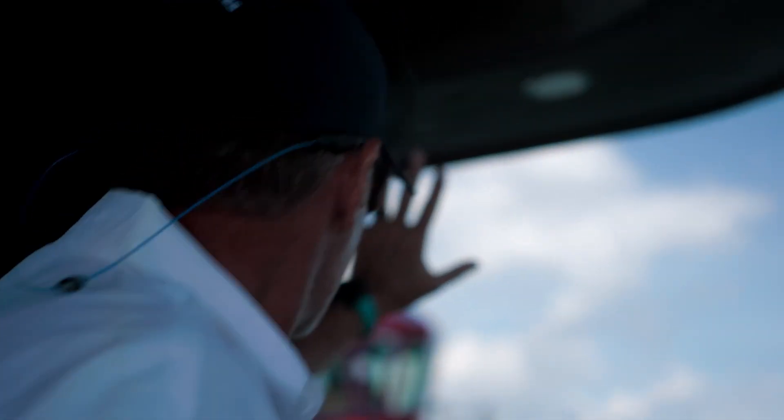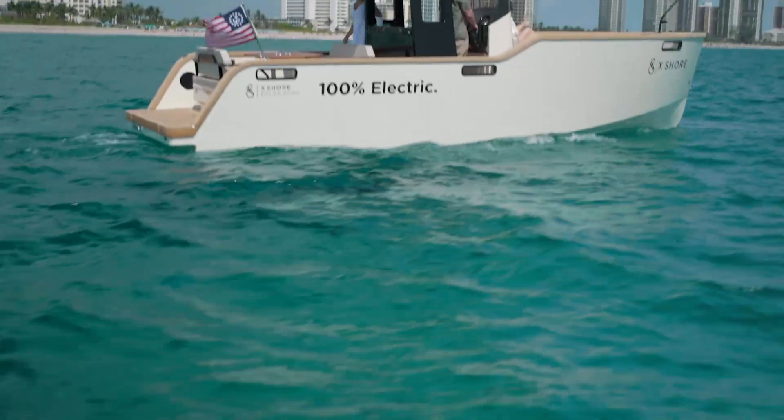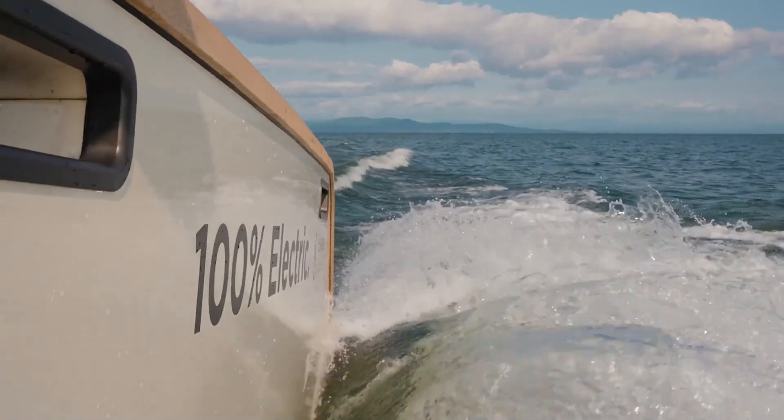Ladies and gentlemen, gather round because I've got something to show you that'll make you rethink the whole idea of boat ownership. If you're tired of the same old gas-guzzling, pollution-puffing boats that sound like a herd of cows getting started up every time you hit the throttle, then prepare yourself to meet the X-Shore Elex 8000.